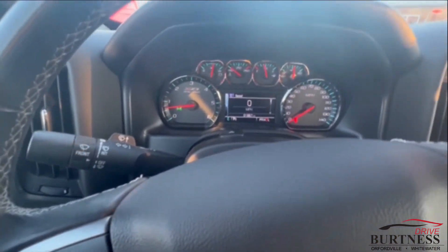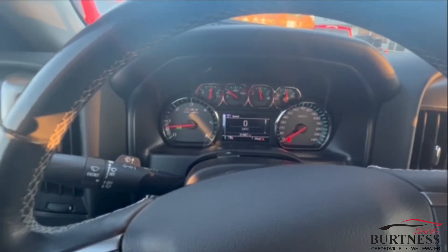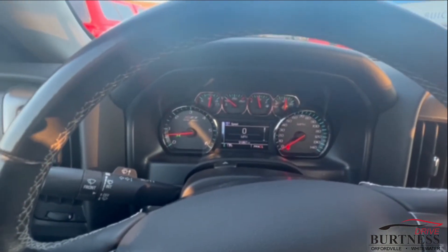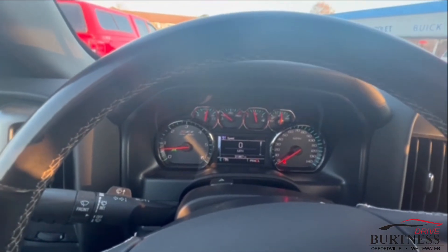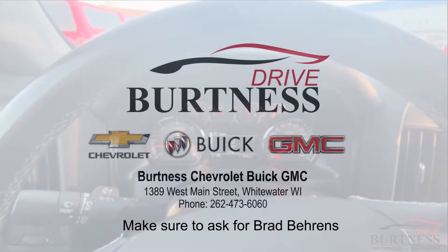You also get a couple of free oil changes and tire rotations, good at any GM dealership. The truck is here and available right now. Any questions, give us a call at 262-473-6060. Thanks, Ted!